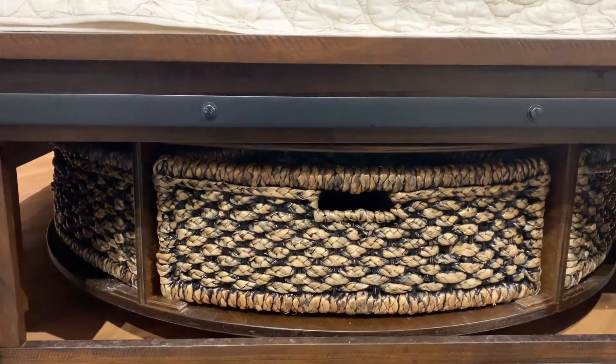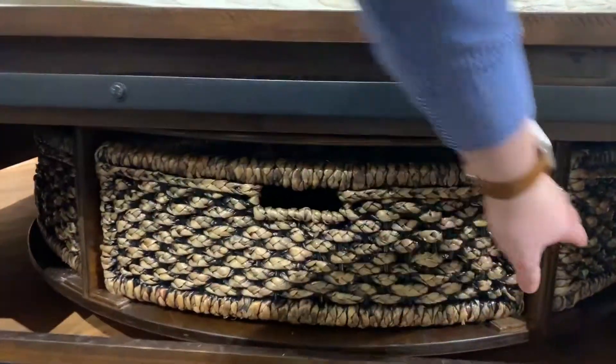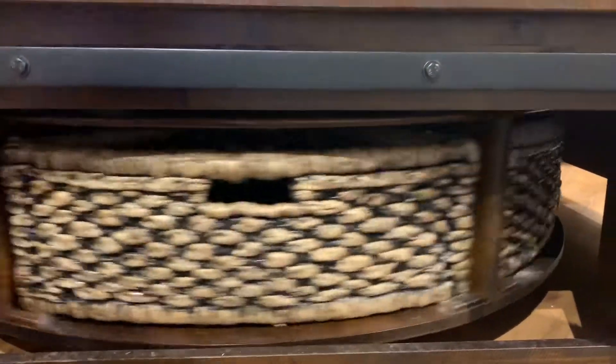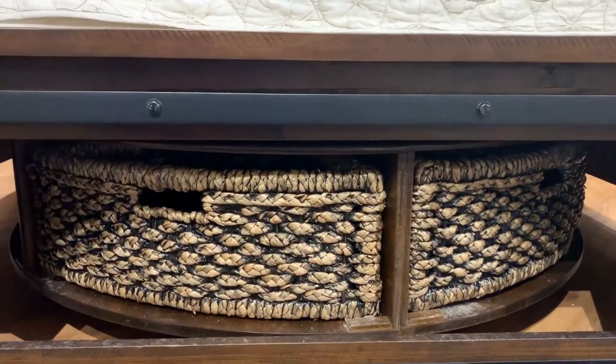So you've got this storage, but it's unlike anything that we've seen before. Take a look at that — it's just like a Lazy Susan for storage under your bed.